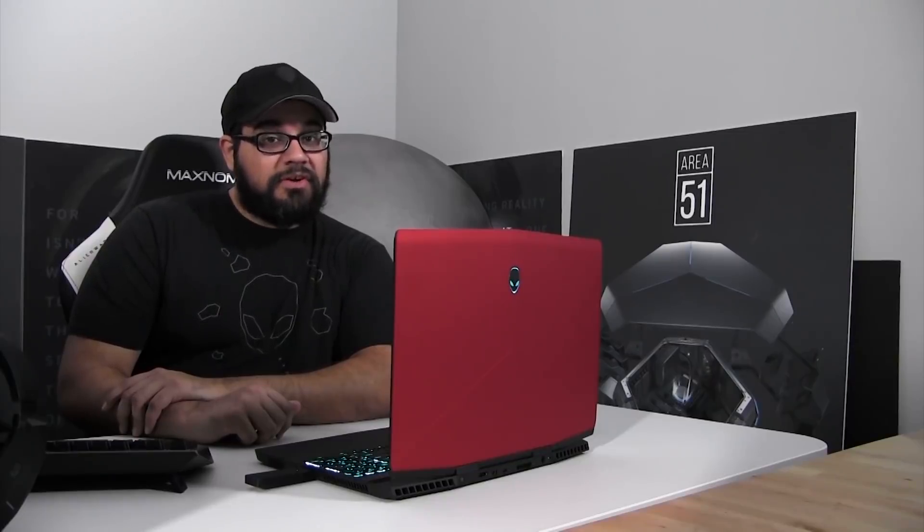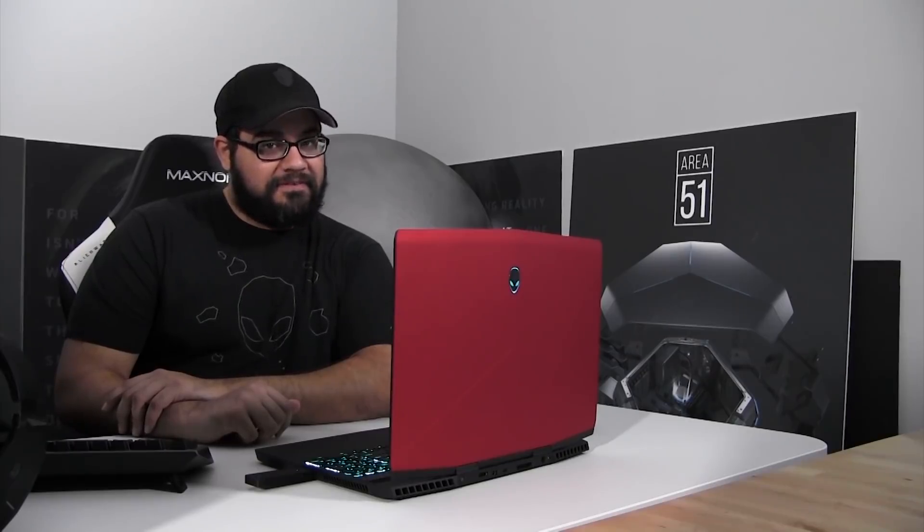Today we're gonna go over the Alienware M15. Yes, the Alienware M15.